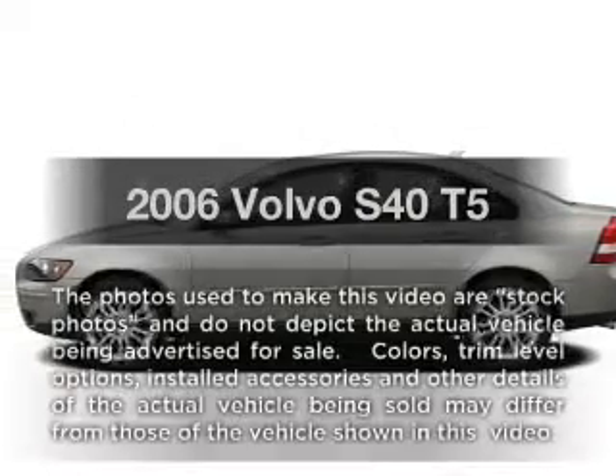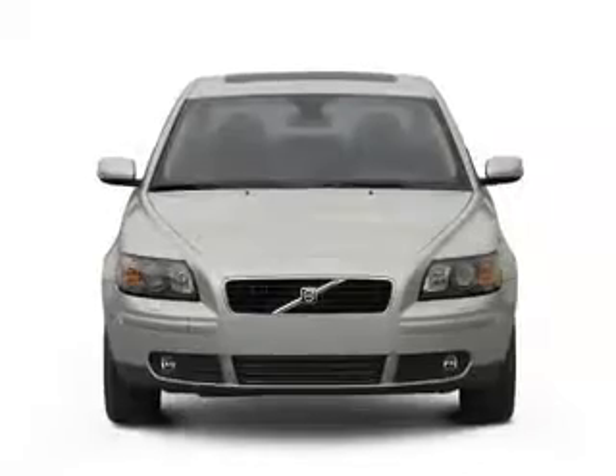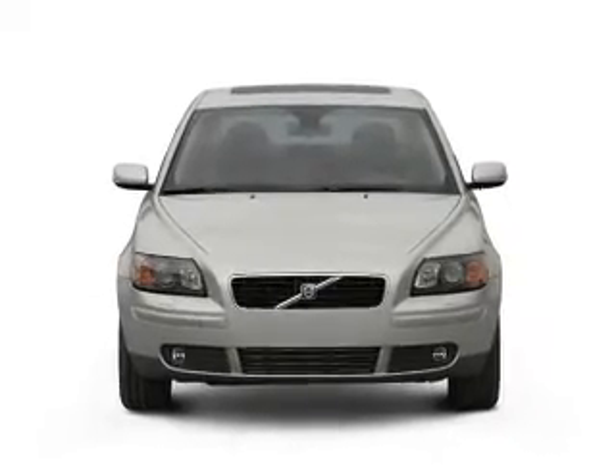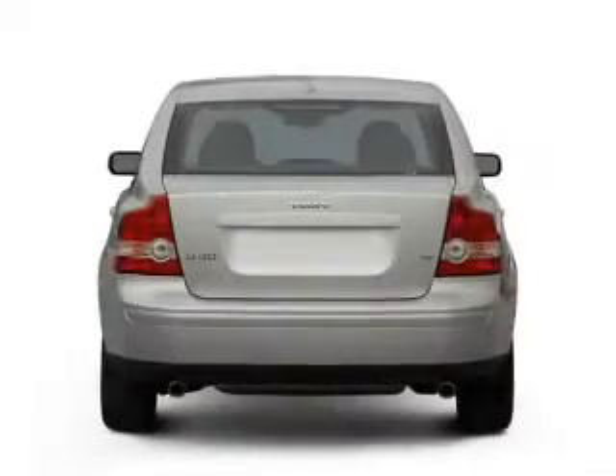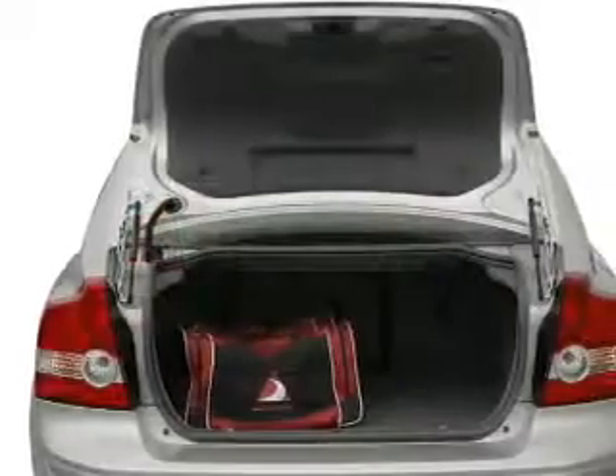Check out this 2006 Volvo S40. Travel the roads in style and comfort in this great vehicle, with a reliable engine that responds smoothly to its 5-speed automatic transmission. Brake safely with the anti-lock braking system.